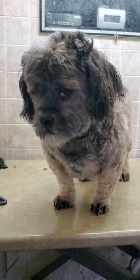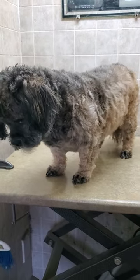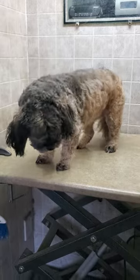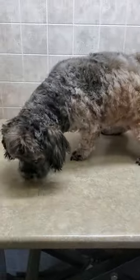Alright, there we are all finished with Coco. I ended up giving her a three-quarter inch blade cut. I did use also a number five because she did have some mats in her legs.